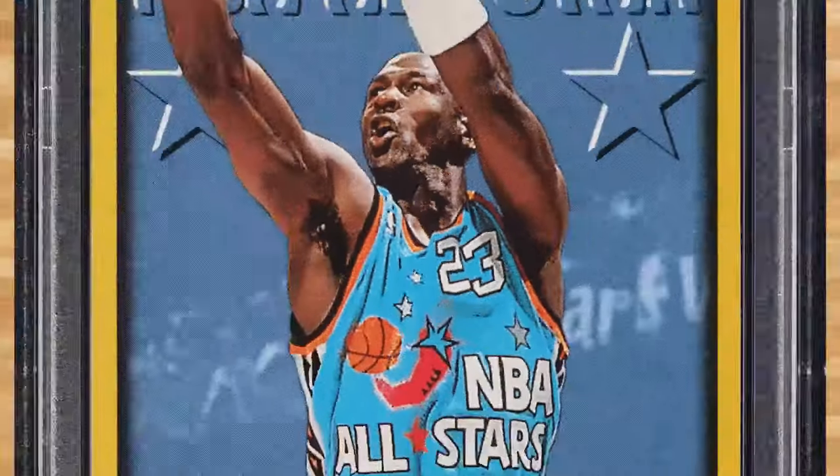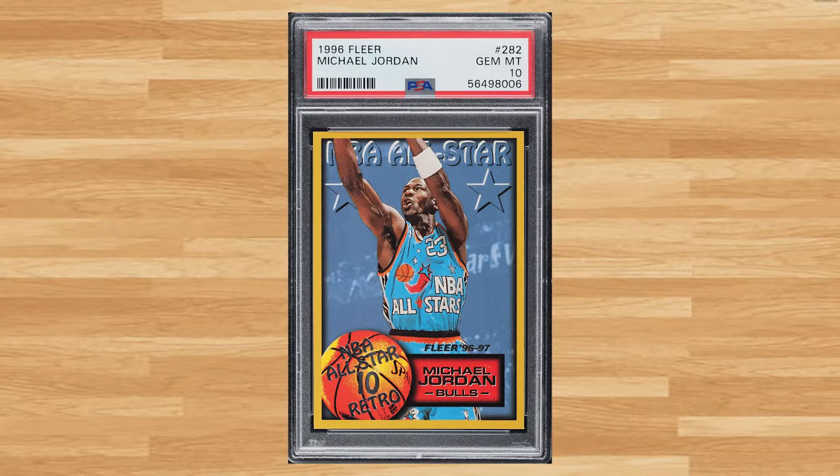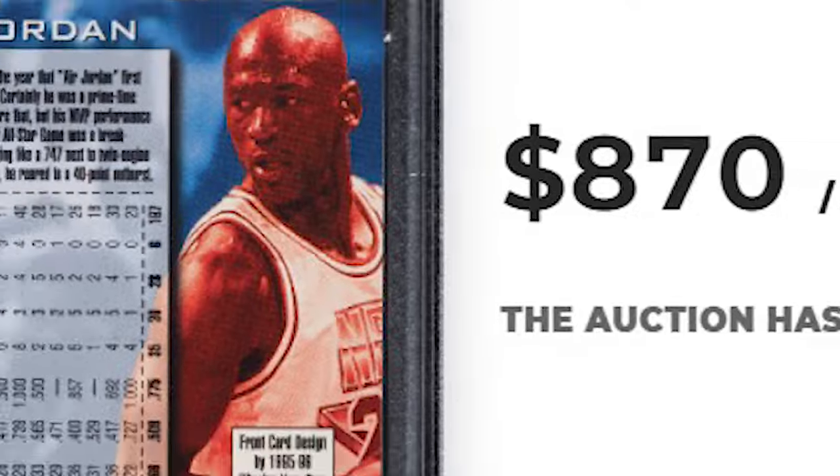Make that three straight appearances for the GOAT at number 26, with this 1996 Fleer Michael Jordan card number 282. This was a PSA 10 and it sold for $870.